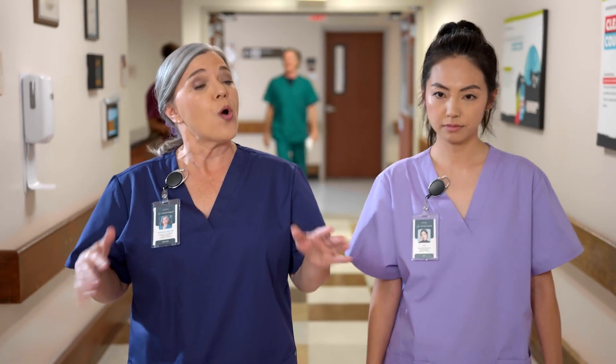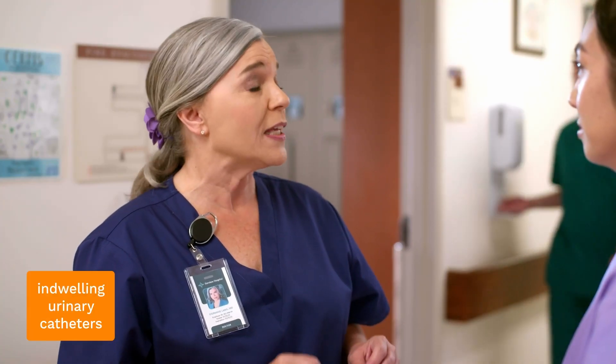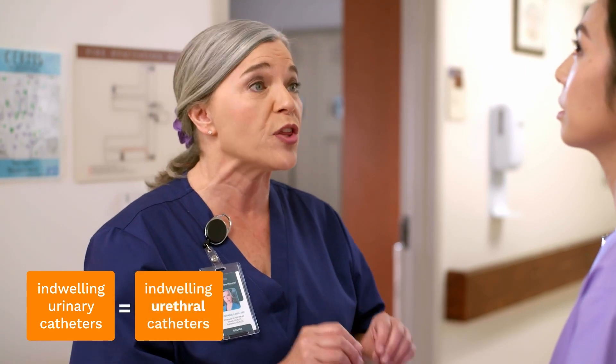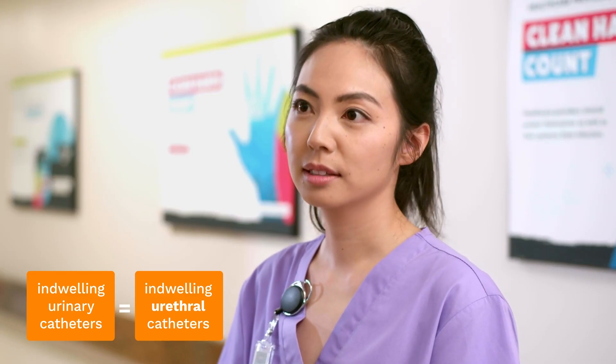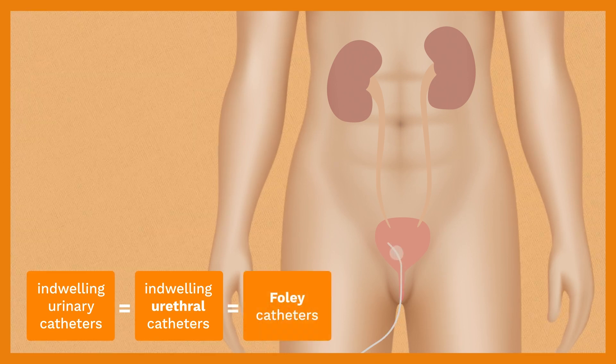So first things first, what is an indwelling urinary catheter? It's a tube in the bladder. Yeah, you could say that. Generally, when we talk about indwelling urinary catheters in healthcare, we mean indwelling urethral catheters. They're catheters that are inserted through the urethra into the bladder, and the tip stays inside the bladder. These are referred to as Foley catheters.